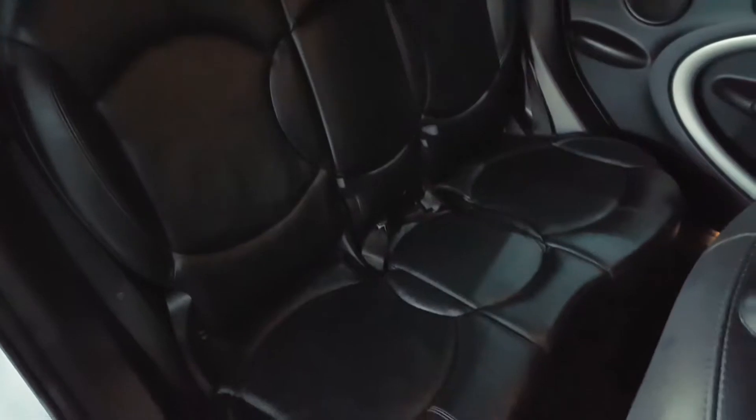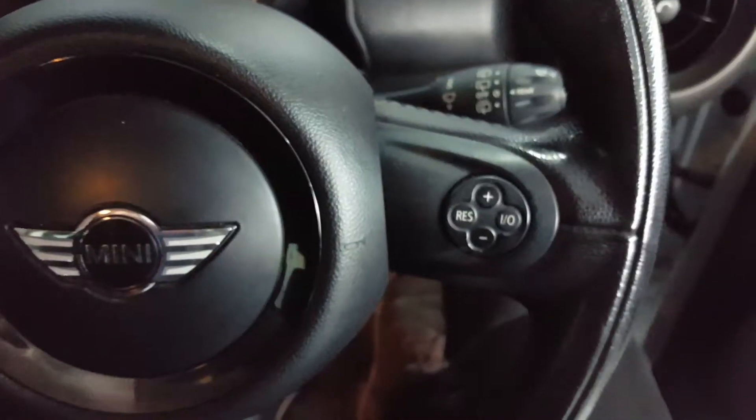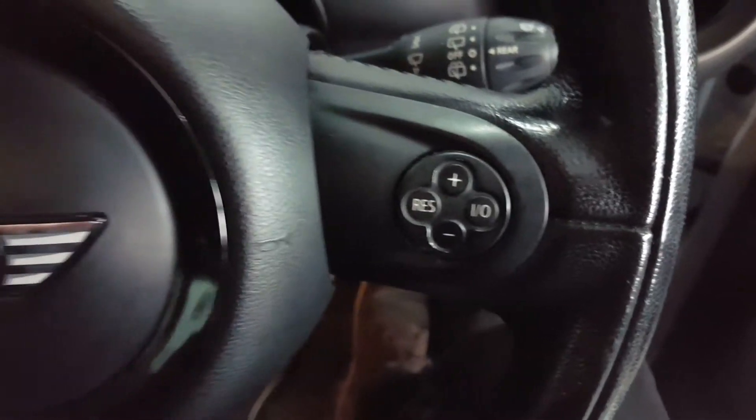The interior is trimmed in full heated black leather. There's isofix on the rear seats. The car has dark grey trim to the doors and a multifunction steering wheel with cruise control.